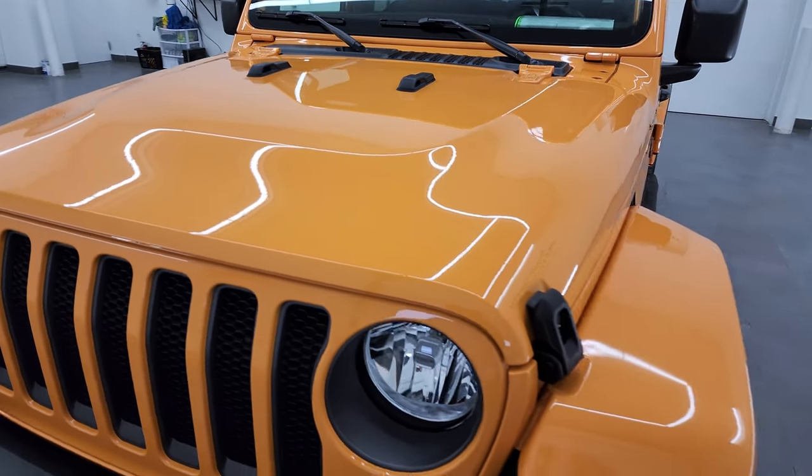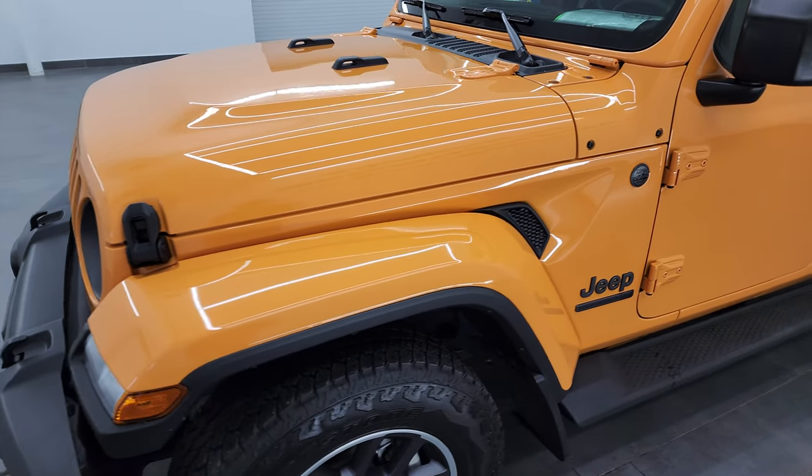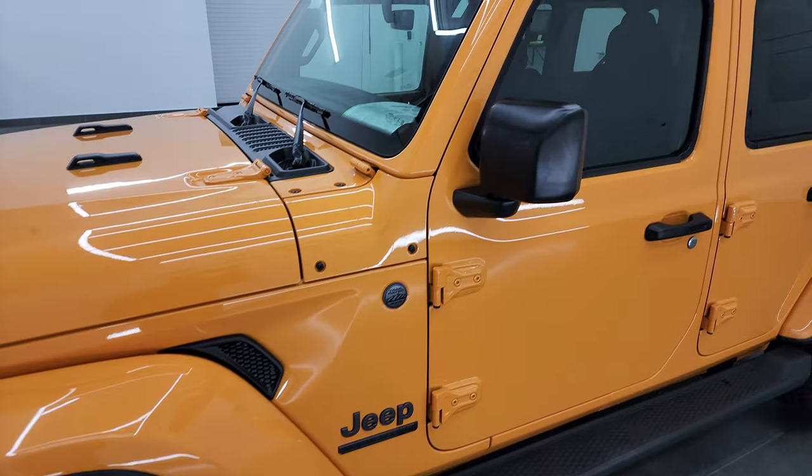I'm going to go all the way around in this video — inside, underneath — start it up, and take a look under the hood to give you the most accurate representation possible.